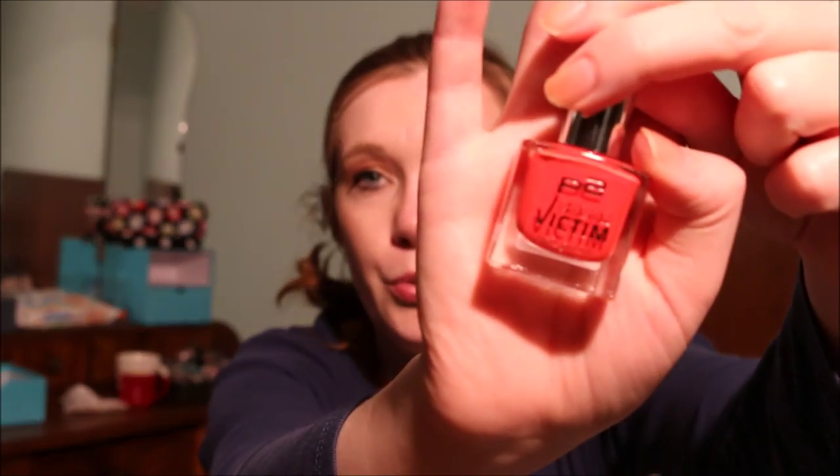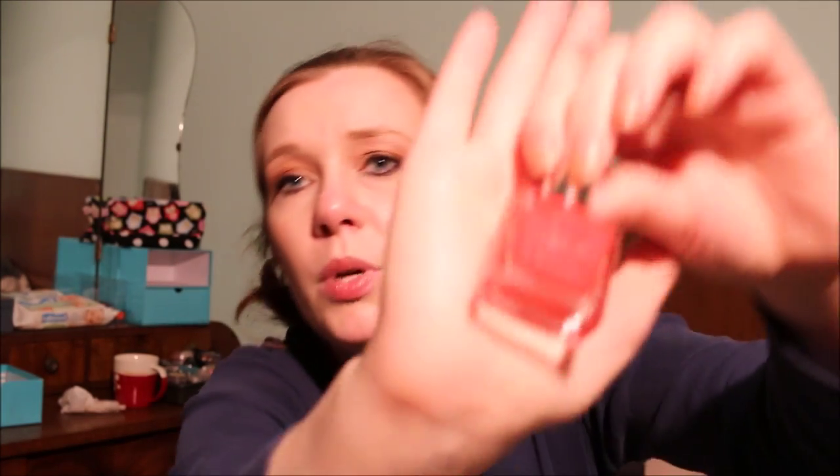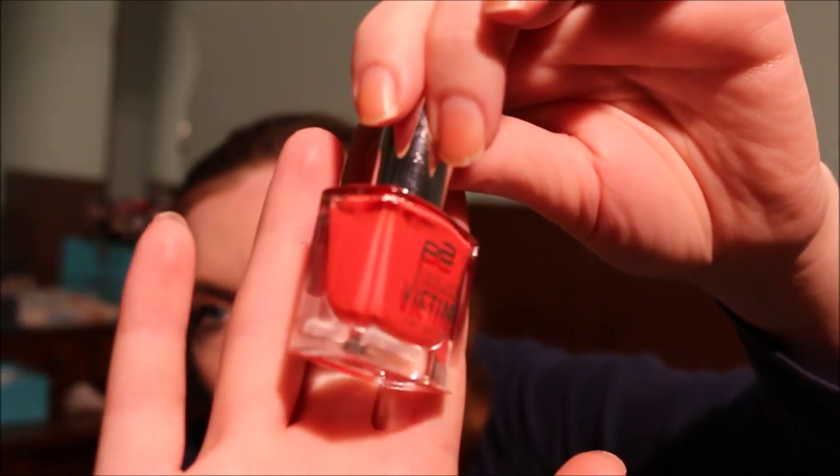Then I have another P2 Color Victim nail polish in Drama. This is a cream finish — just a bright orange. I'm going to keep this because it's beautiful, and it is a nail polish from when P2 was still cruelty free.